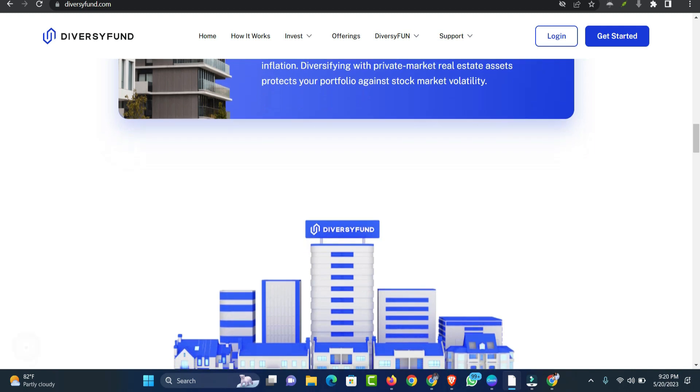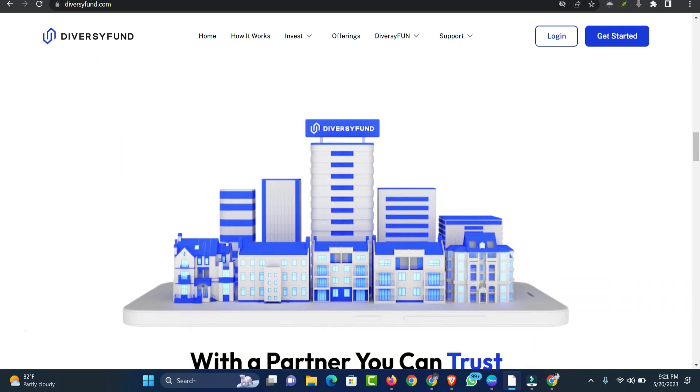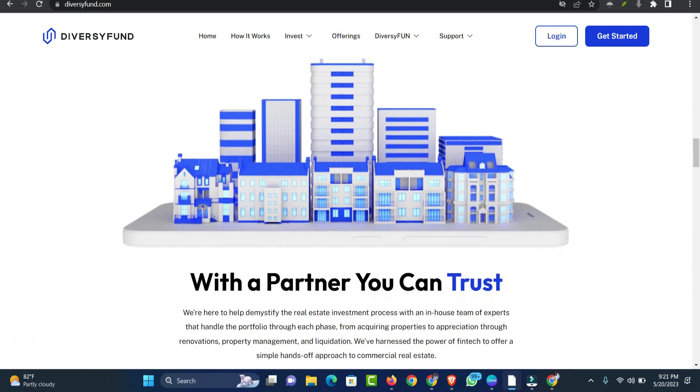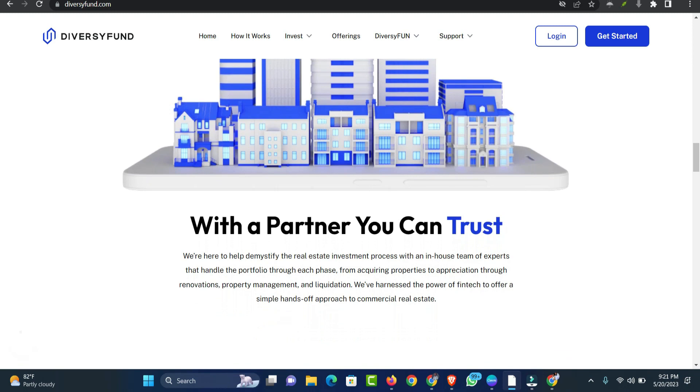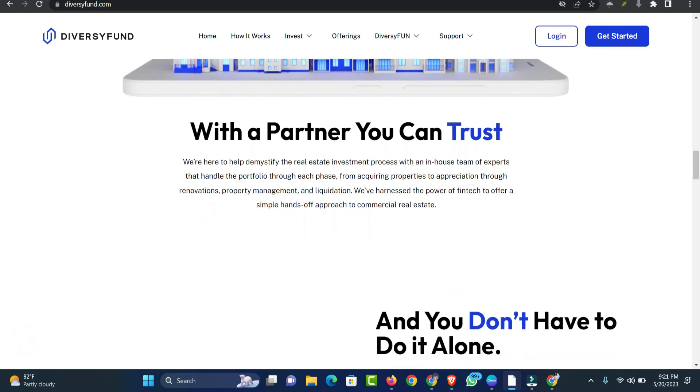How do you manage taxes on your earnings? DiversiFund reports earnings on a monthly basis. You receive a 1099-DIV each year to file with your taxes. Once DiversiFund sells a property, your 1099-DIV will report the capital gains.